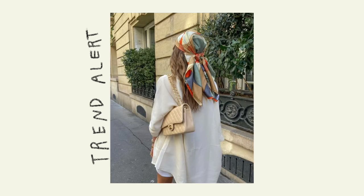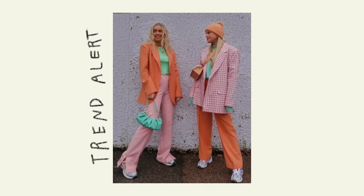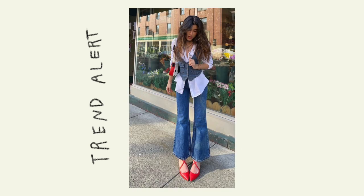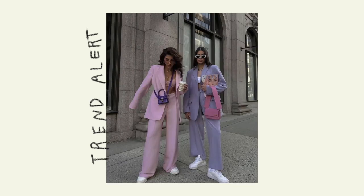Bear in mind, when I'm talking about trends I'm not talking about the ones that are so obvious we've already seen them everywhere. I'm talking about the ones that are still starting off — maybe they'll be more trendy towards the end of summer, or maybe they'll only be at their peak next summer or even after.